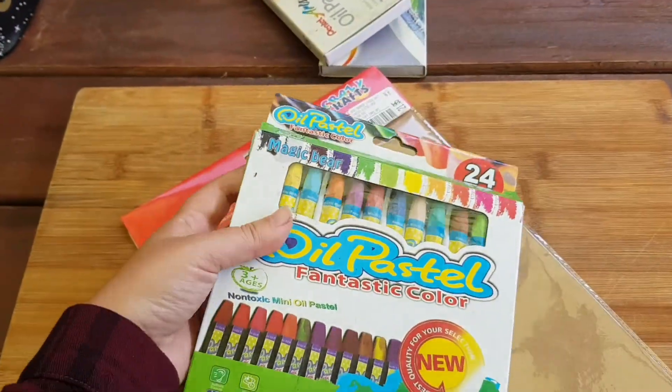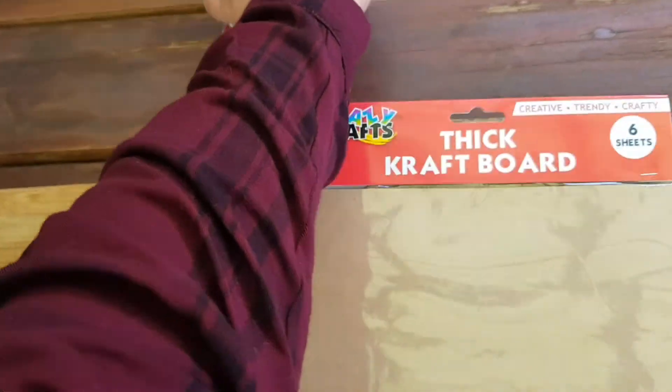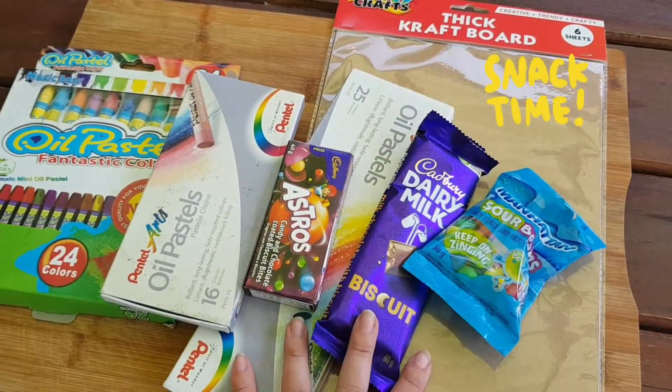Today's objective is purely just to have fun. I'm going to be using some oil pastels that I've been gifted but have never used. They are two different brands so we'll see how it goes. And no art day is complete without snacks of course.